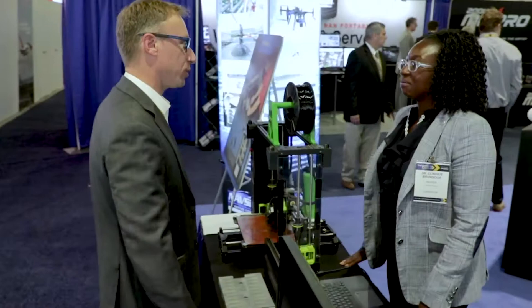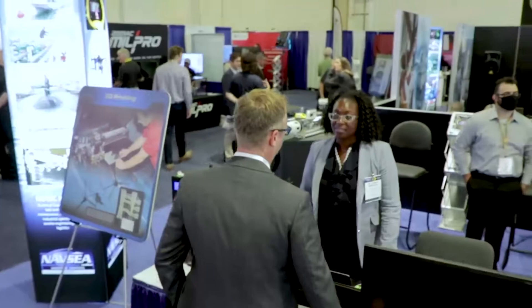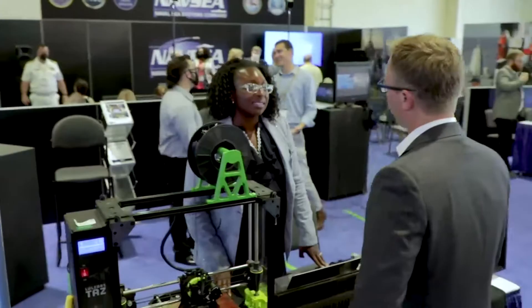Ten divisions, one team. Hello, I'm Dr. Clinique Brundage, and I'm from Naval Surface Warfare Center, corner division, where we focus on delivering performance assessments for weapons and combat systems.